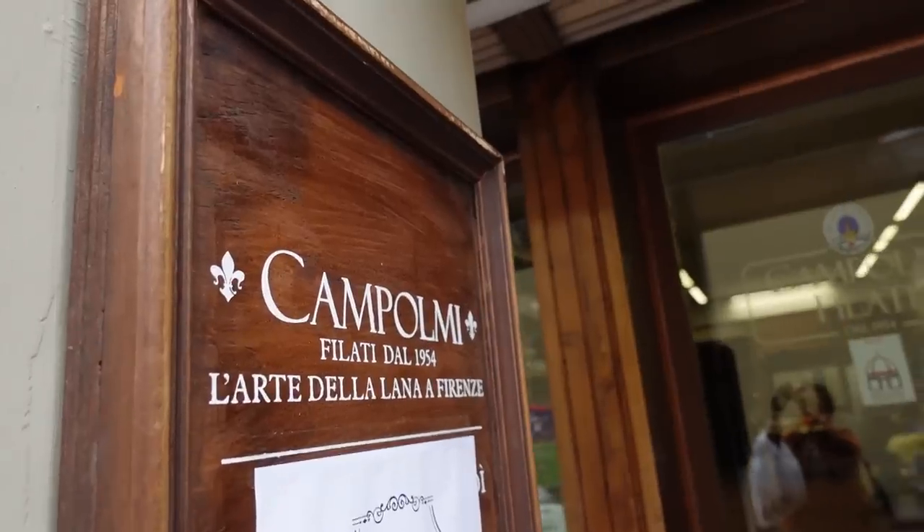The first company I bought cruelty-free silk from is called Campolmi Filati, a very old-school Italian yarn company. They have a store in Florence, and I was lucky enough to visit it. It's a very old-school store and I believe they have their spinning laboratory above the shop. They sell completely different types of fibers and yarns for weaving, spinning, knitting, crocheting, and they have cruelty-free silk called Seta Bourette — Bourette silk — and I bought two different colors.